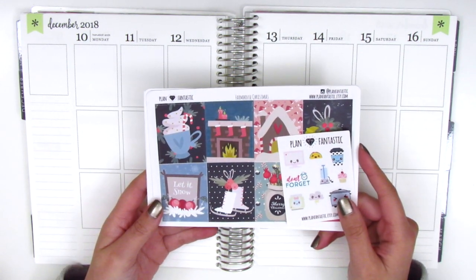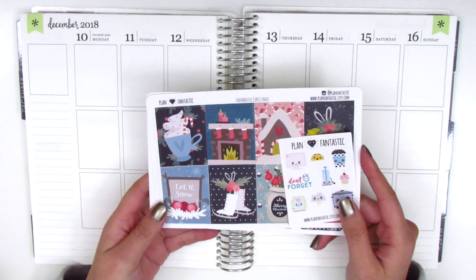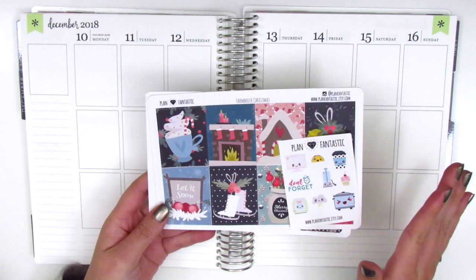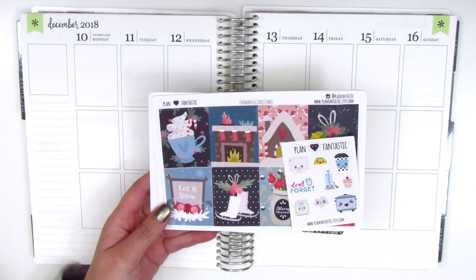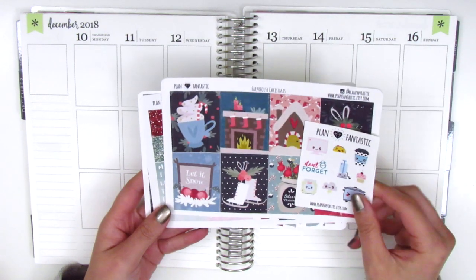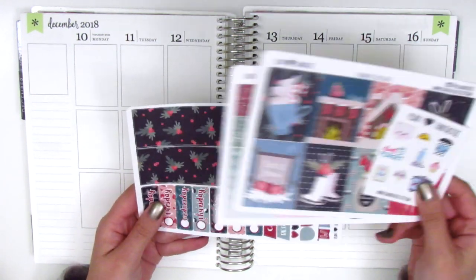The kit I have this week is from a shop called Plan Fantastic and this is a new shop for me. I actually discovered it because I was just searching for Christmas kits on Etsy and stumbled across this one that I really liked, so I decided to purchase it and I'm really happy with the quality of the kit and how it looks.